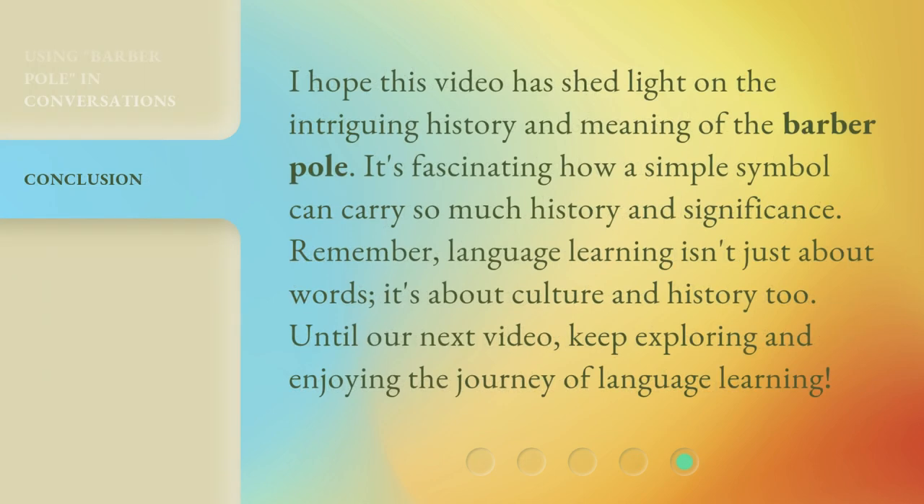I hope this video has shed light on the intriguing history and meaning of the barber pole. It's fascinating how a simple symbol can carry so much history and significance. Remember, language learning isn't just about words — it's about culture and history too. Until our next video, keep exploring and enjoying the journey of language learning.